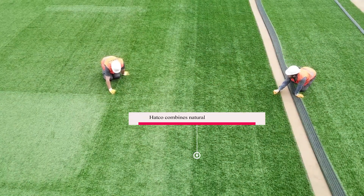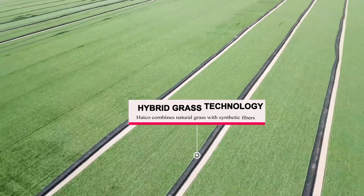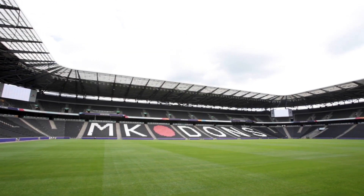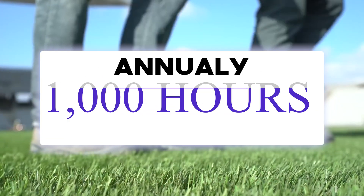Renowned for pioneering hybrid grass technology, HATCO combines natural grass with synthetic fibers. Stadiums featuring hybrid grass can effortlessly host soccer games for approximately 1,000 hours annually, requiring minimal maintenance.